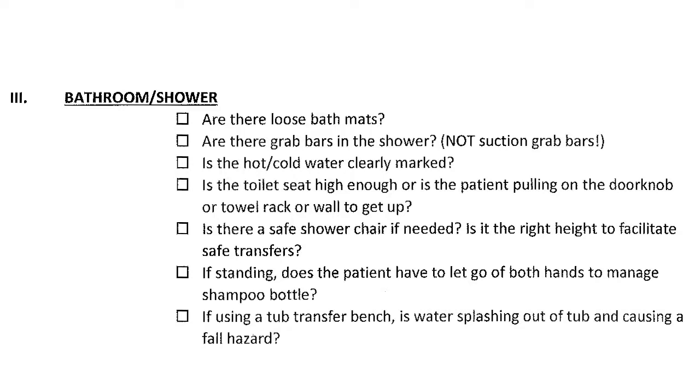If the patient is standing in the shower, are they going to have to let go of both hands to put shampoo in their hand or squeeze a bottle — and how safe is that? If they're using a tub bench, water often splashes out because the shower curtain doesn't wrap around properly. We need to solve that problem too.